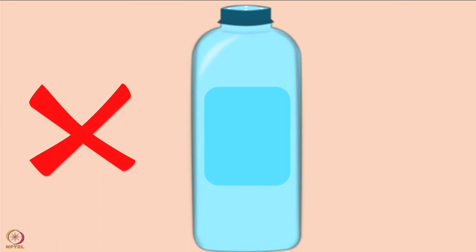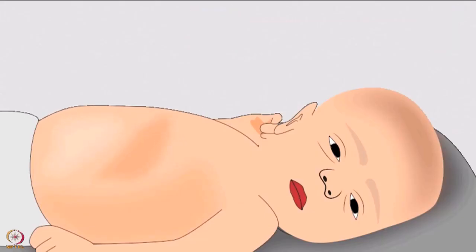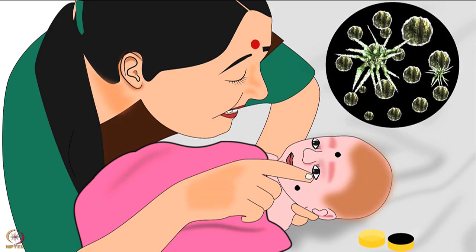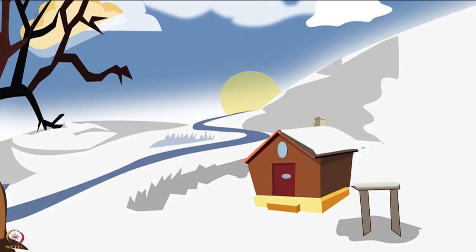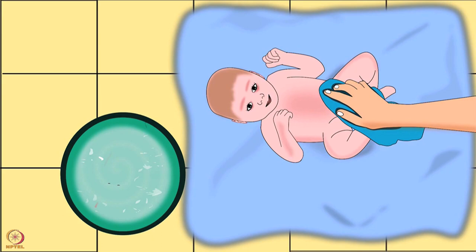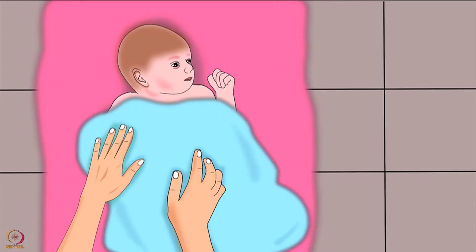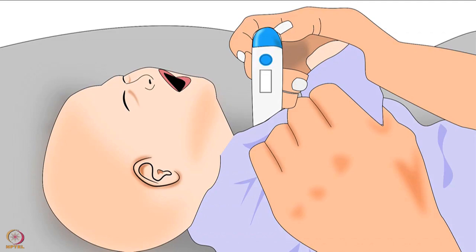Avoid using talcum powder or baby powder as it may cause breathing difficulties in newborns. Never use surma or kajal in the eyes, as it may lead to lead poisoning and infection. Special care must be taken for babies living in hilly areas or cold regions. A quick daily sponge bath can be given before the cord falls off, but immediately after drying the baby, the mother or caregiver must provide skin-to-skin contact to reduce the risk of low body temperature.